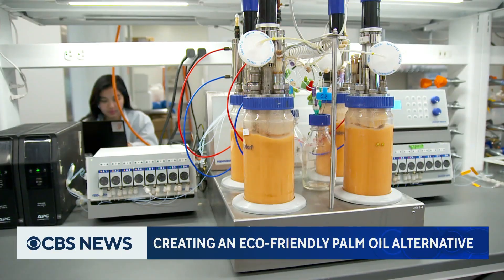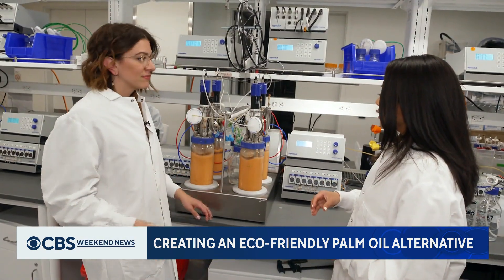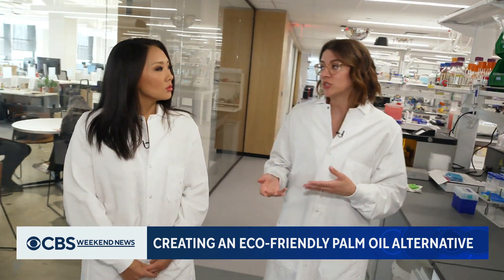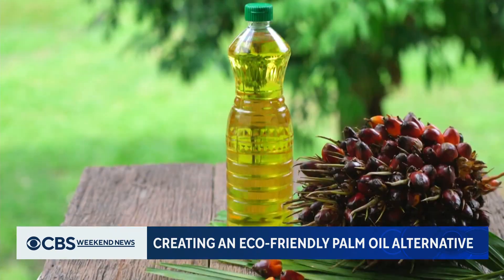What scientists are brewing up inside this New York City lab could dramatically change the products you use every day. Yeast is really the heart of what you're doing. Yeast is everything. Charatikou, co-founder of C16 Biosciences, took us inside the lab where they're growing an alternative to palm oil.